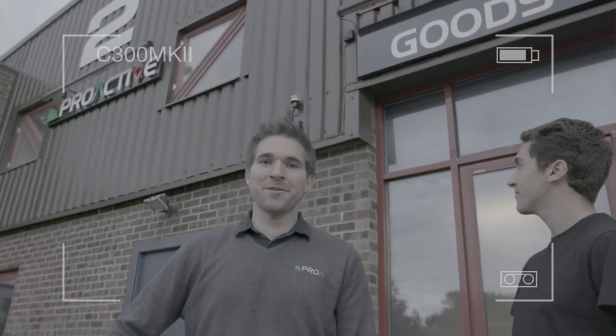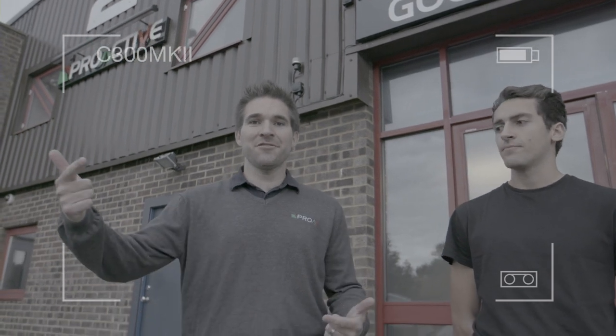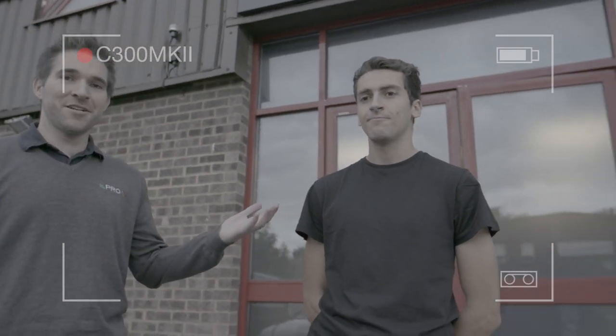Hi, welcome to Proactive, suppliers of professional broadcast equipment. We're lucky enough to have the Canon C300 Mark II with us today. We're going to put it through its paces, see what it can do. Steve's going to show us around.